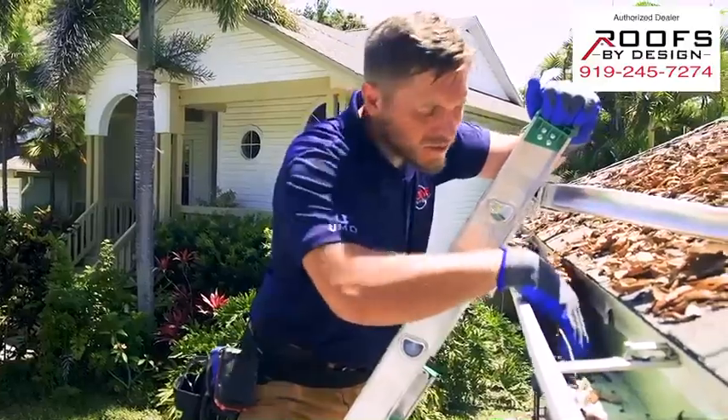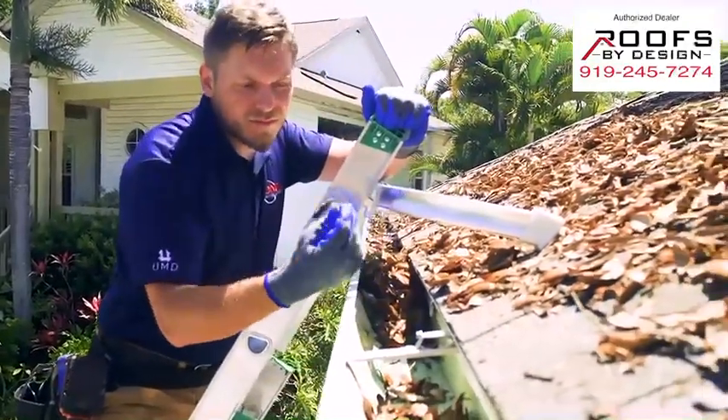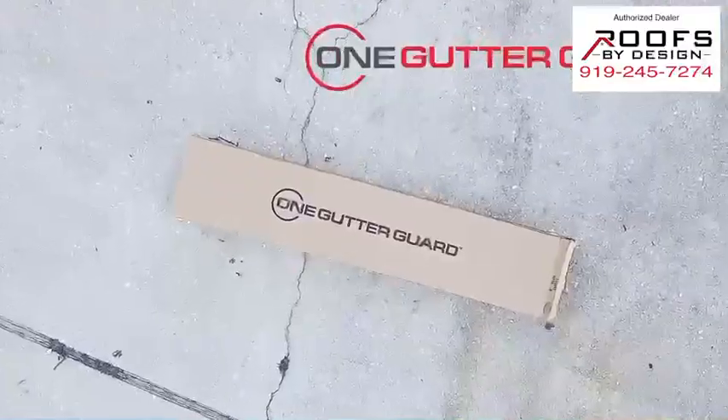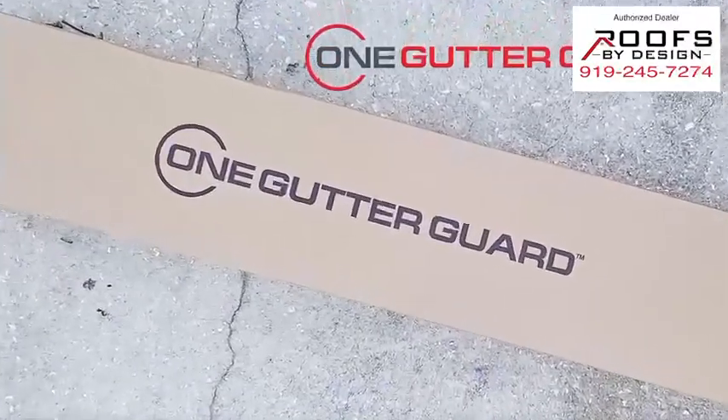Let's face it, cleaning gutters is a dirty, time-consuming, and dangerous chore that no one enjoys. Thankfully, One Gutter Guard provides the guaranteed solution to clogged gutters.